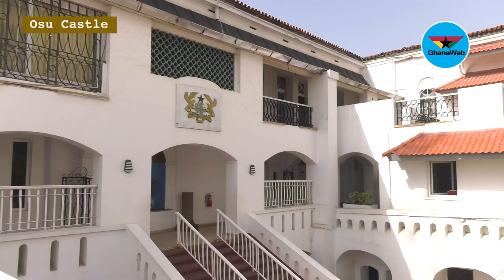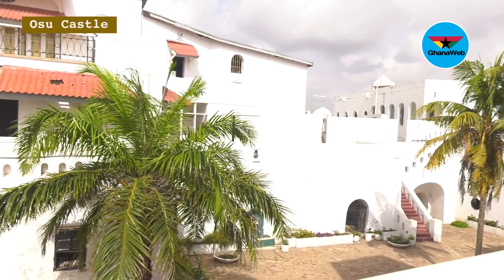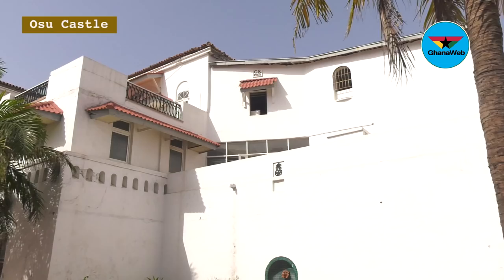In 1693, a Ghanaian called Asumeni, who was from Akwamufie, defeated the Danes and became the governor of the Osu Castle. In 1694, he sold the castle back to the Danes. When he sold the castle, he took the original keys of the castle away to Akwamufie. So as we speak today, the original keys to the castle are now at Akwamufie in the eastern region.